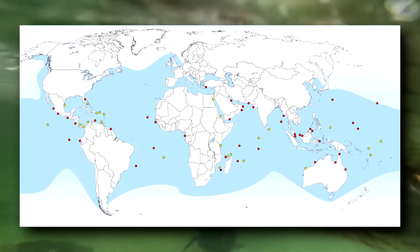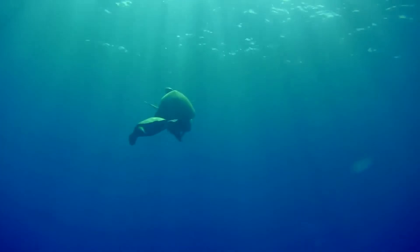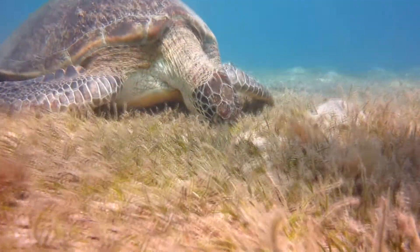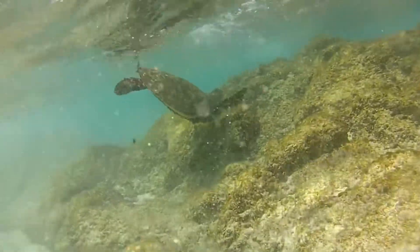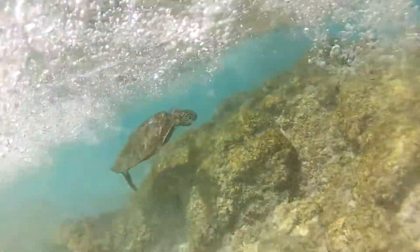These turtles live in temperate and tropical marine waters around the world. When away from breeding beaches, green turtles live in the open ocean as well as coastal feeding grounds where they take food from the sea floor. They can reach top swimming speeds of just over 20 miles per hour, but prefer to cruise at about a quarter of that speed.